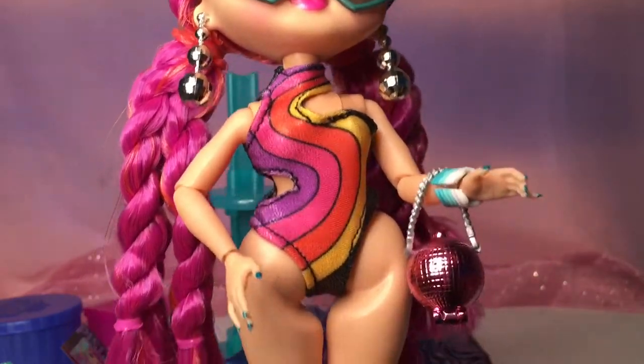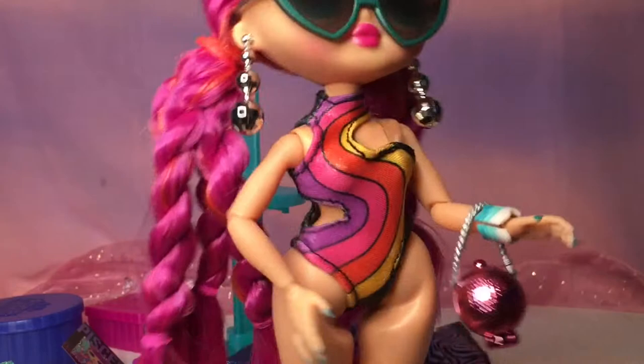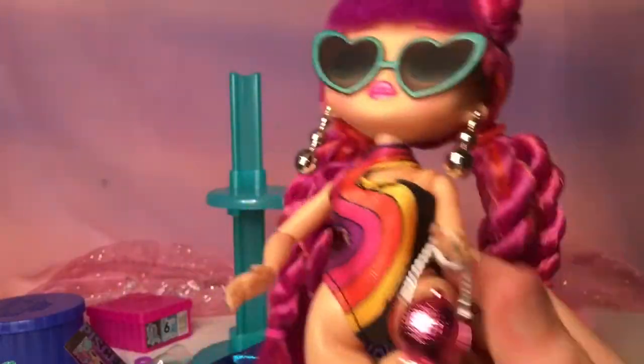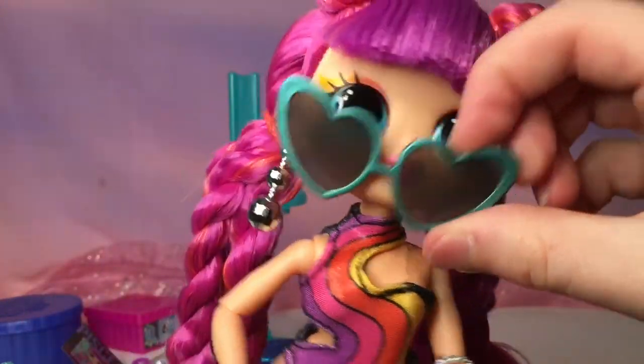I was going to change them into the other outfit but I discovered the top is actually a bodysuit, so it becomes like a swimwear outfit. They can do roller skating near the pool now! I like the variation of outfits — I wasn't expecting that at all.